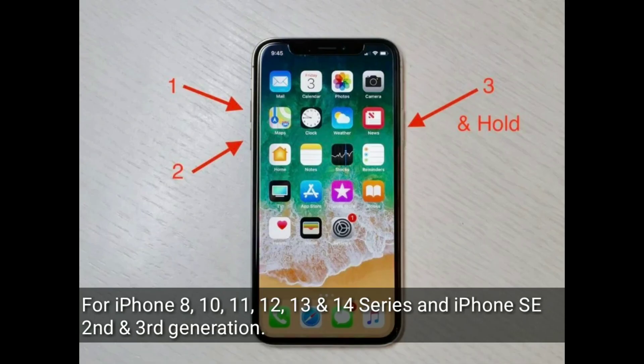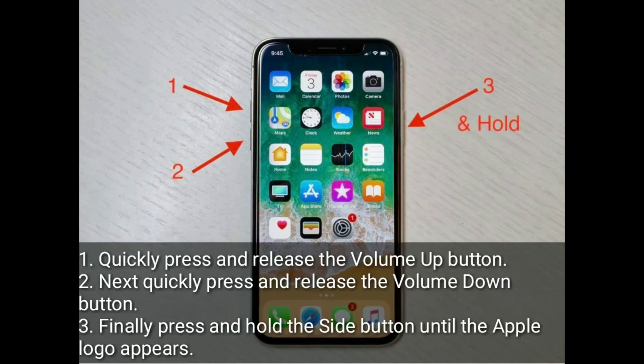For iPhone 8, 10, 11, 12, 13 and 14 series and iPhone SE 2nd and 3rd generation: quickly press and release the volume up button, quickly press and release the volume down button, then finally press and hold the side button until the Apple logo appears.